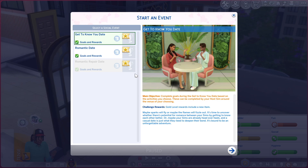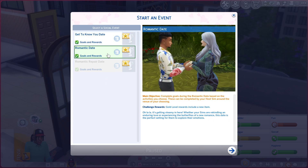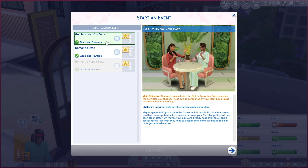So now you can schedule a date as an event — which honestly should have always been a thing. You can do a get-to-know-you date or a romantic date. A get-to-know-you date says: maybe sparks will fly or maybe the flames will fizzle out, it's time to uncover whether there's potential for romance by getting to know each other better. That's really cool.